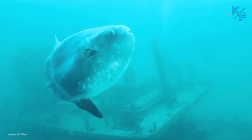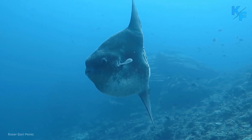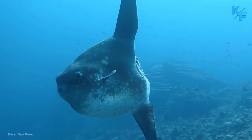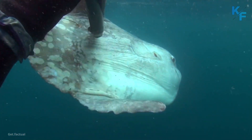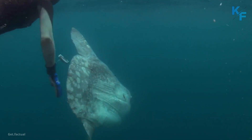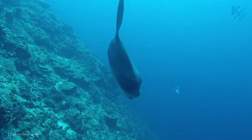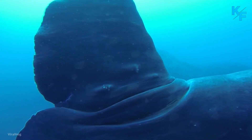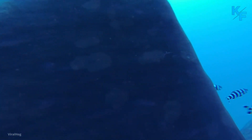They don't have tails. In most fish the tail is the main means of propulsion, but the ocean sunfish lacks a tail. They also don't have caudal fins. Instead, they have a structure called a clavis, formed by extensions of the dorsal and anal fin rays and used like a rudder. They paddle with their dorsal and anal fins, waggling them in the same direction at the same time to move forward.